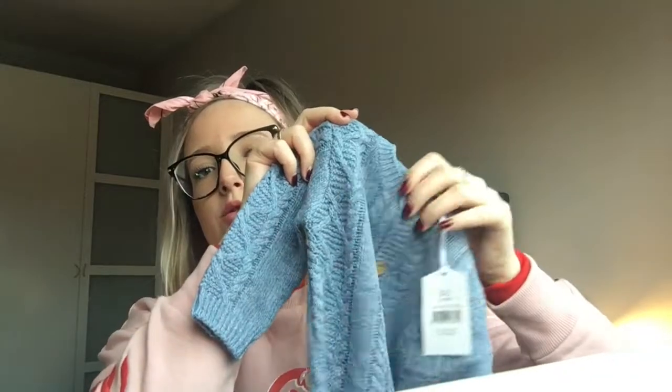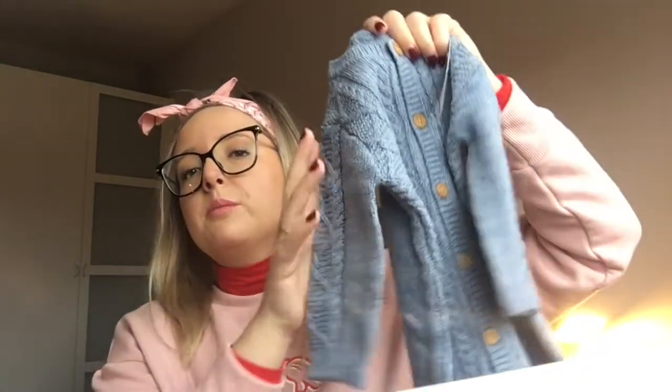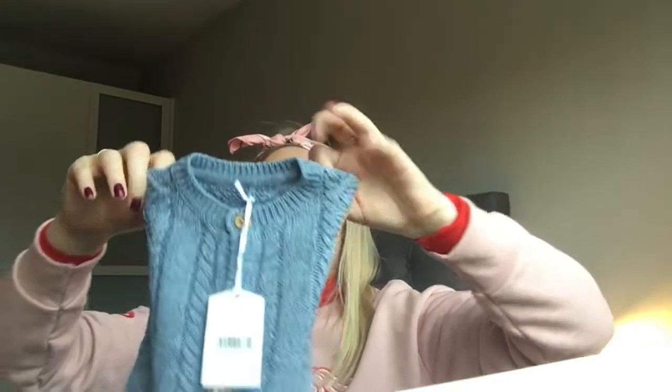It is blue. It was £14 and I got this in age 0 to 3 months, so this is for when he's a little bit bigger. How gorgeous is that? It's got little wooden buttons, and it's got the cable knit detail. This is my favourite thing I bought - probably should have left this to last. It also has the Billie Ferns logo which is just a bee. That is my most favourite thing that I've bought him out of everything.